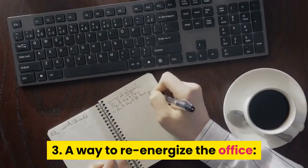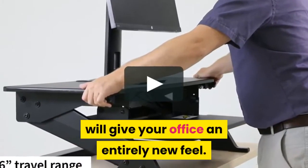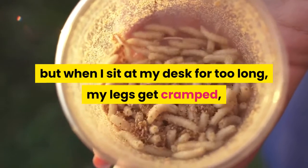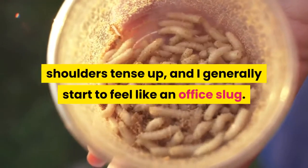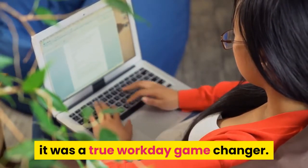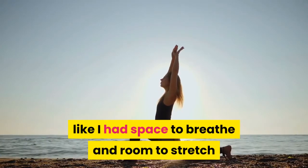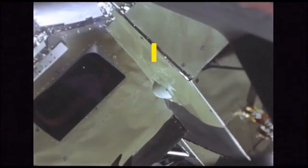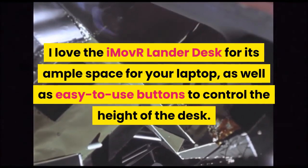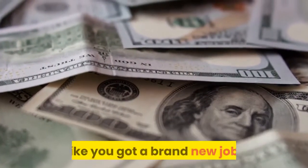3. A way to re-energize the office: the IMOVR Standing Desk. The IMOVR Standing Desk will give your office an entirely new feel. When I sit at my desk for too long, my legs get cramped, shoulders tense up, and I generally start to feel like an office slug. However, when we tested the best standing desks, it was a true workday game changer. Instead of hunching over my computer all day, I felt like I had space to breathe and room to stretch. I love the IMOVR Lander Desk for its ample space for your laptop and easy-to-use buttons to control the height. Investing in a standing desk this year might just make you feel like you got a brand new job.